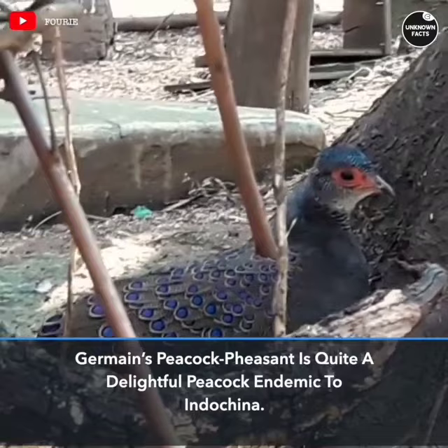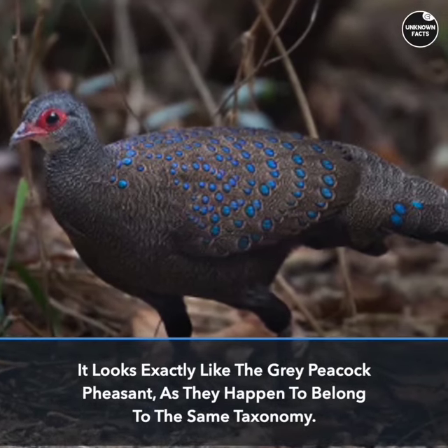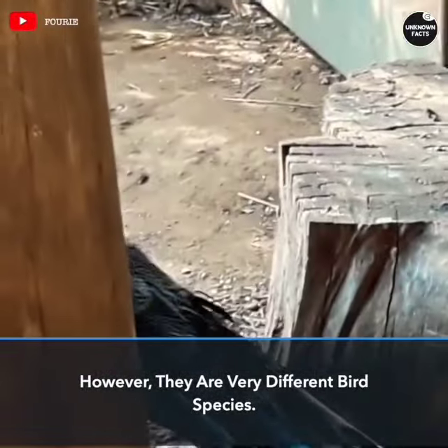Germaine's Peacock Pheasant is quite a delightful peacock endemic to Indochina. It looks exactly like the gray peacock pheasant, as they happen to belong to the same taxonomy. However, they are very different bird species.